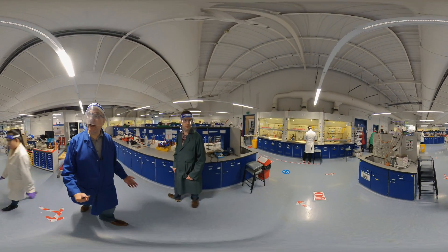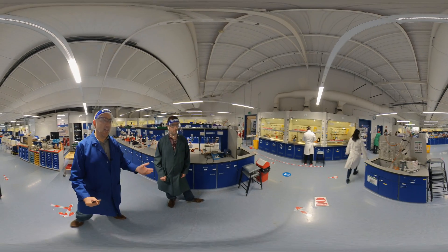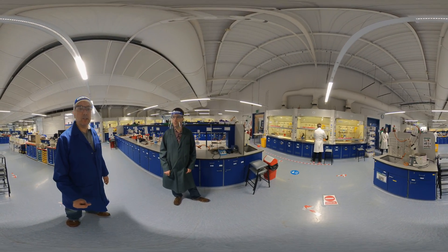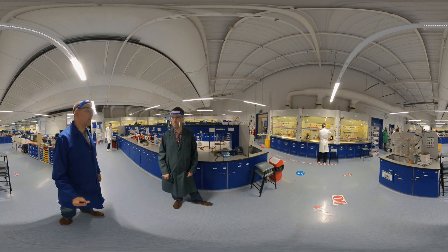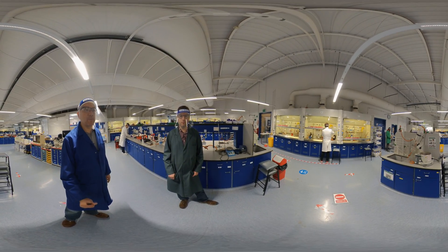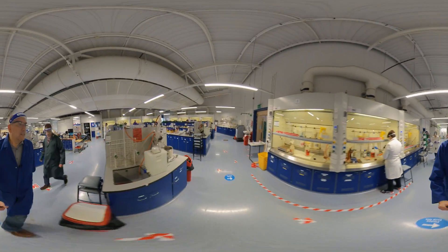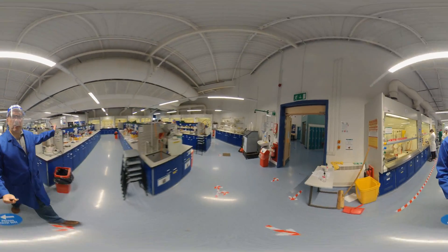We also have support staff here to help when you do the experiments, answer your questions, and make sure that you are safe and learning the techniques properly. Now we get out of the teaching lab — let's leave these guys in peace. Thank you guys, see you later, bye bye.